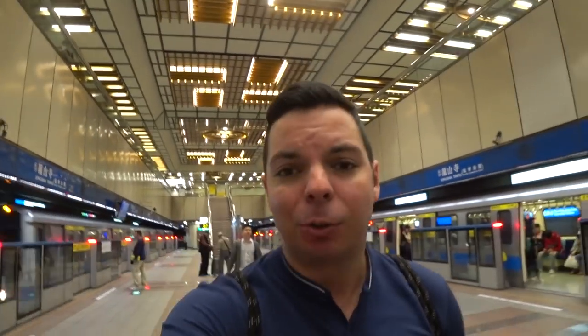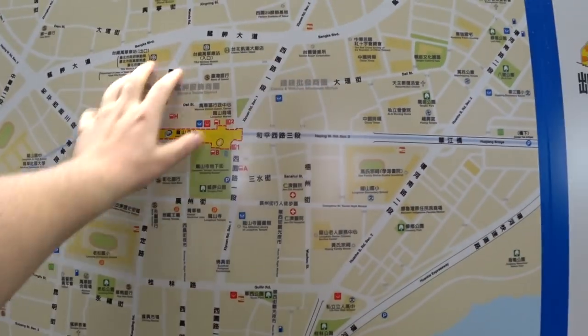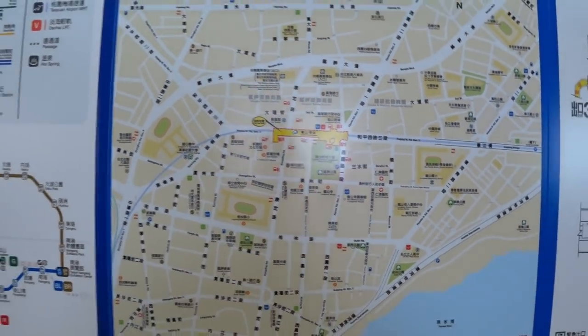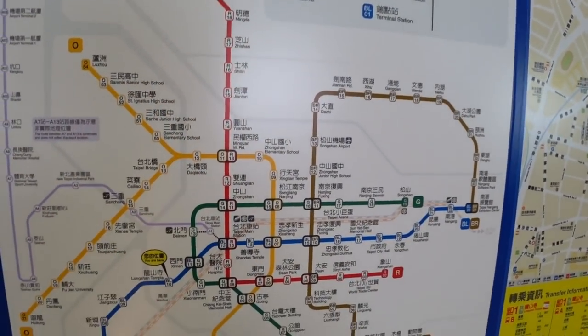The subways here in Taipei and Taiwan in general are really simple to use — everything is in Chinese and English, and buying the coin is really simple. There are plenty of maps: one showing the level you're on, one showing the street level so you can figure out which exit to take, and one showing the entire metro system so you can see each line and each station.